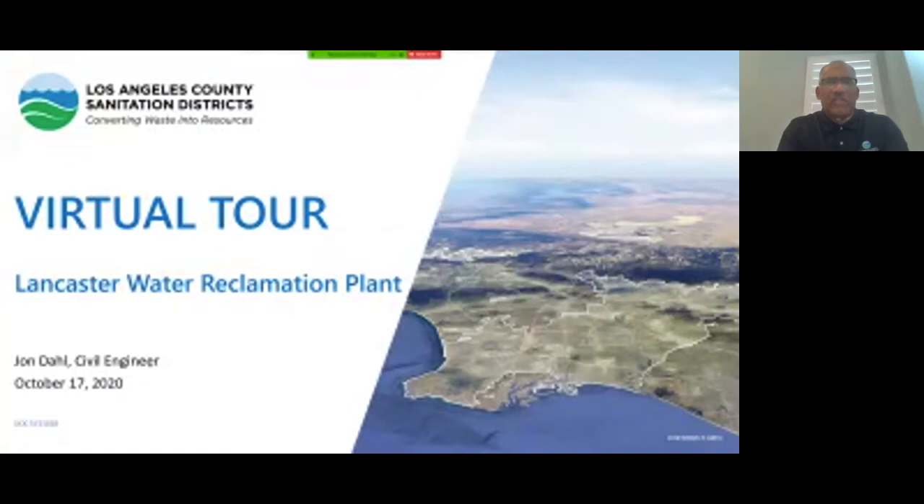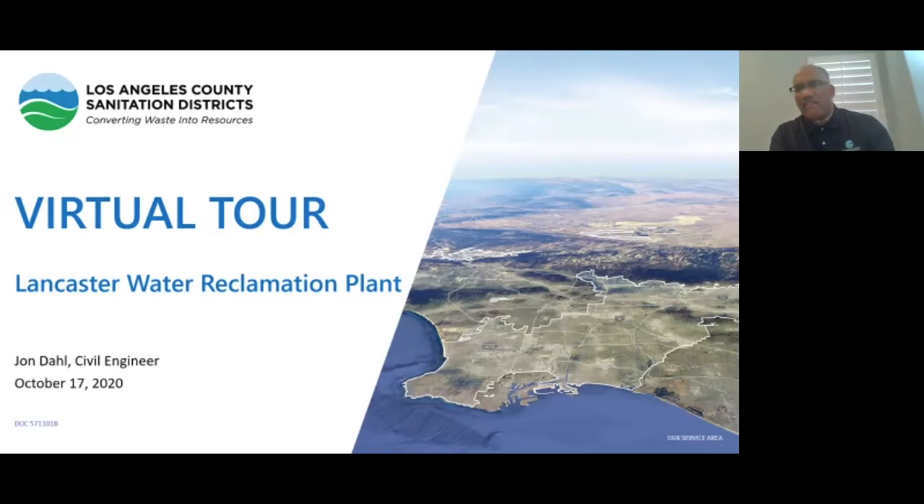Good morning everyone. Thank you for joining us on a virtual tour of our Lancaster Water Reclamation Plant. Every year we look forward to showing off the Lancaster Plant. We usually have a bus and about 100 of our closest friends meet us at the treatment plant and we drive or walk around, but the world has changed and we've tried to adjust. I'm Basil Hewitt, an engineer with Sanitation District. We also have Genesis Rodriguez, Public Affairs Specialist in our Public Information Office, who'll be the moderator of this tour.